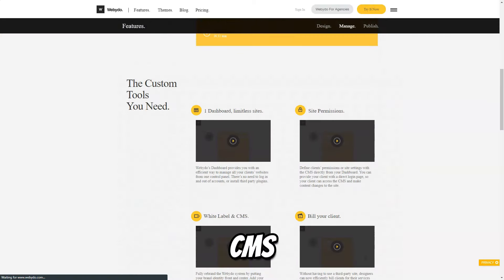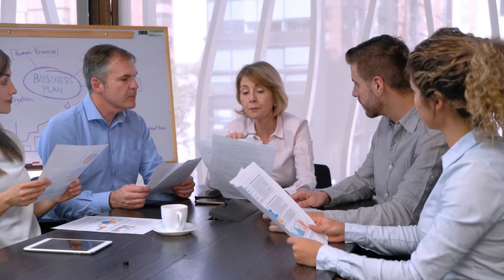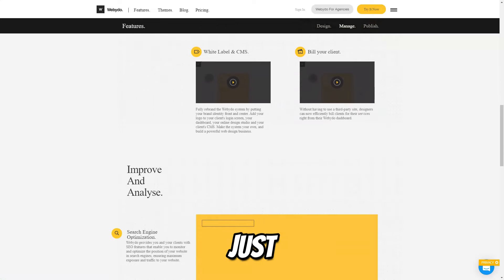WebEdo offers a content management system (CMS) that allows designers to share progress with clients in real-time, gather feedback, and make adjustments on the fly. With WebEdo, you don't just design websites — you create experiences that resonate with users and leave a lasting impression.